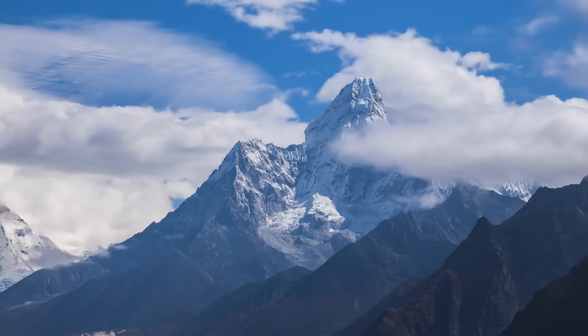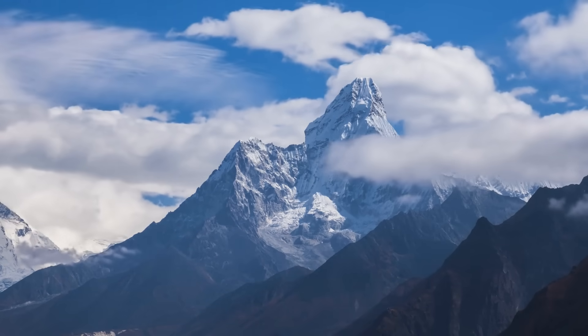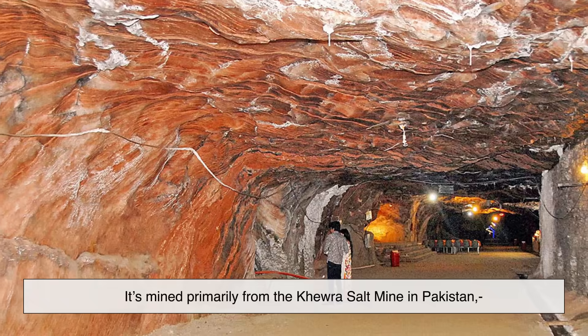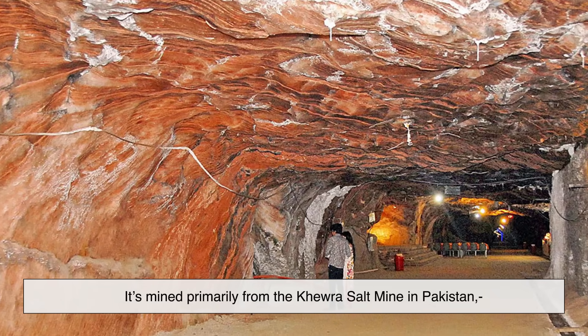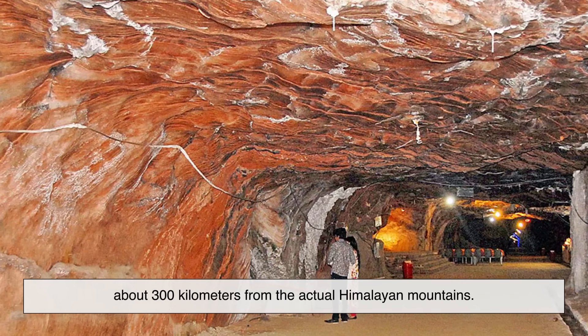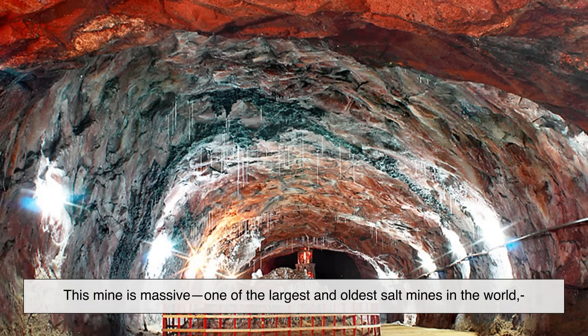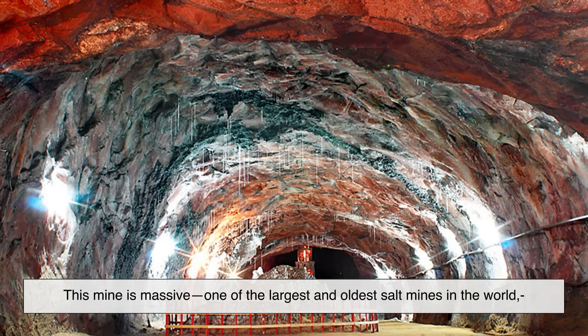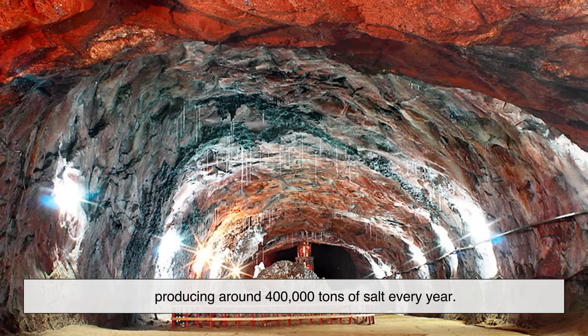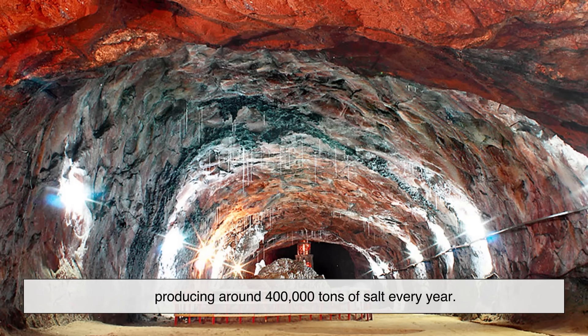Despite the name, Himalayan salt doesn't actually come from the snowy peaks of Mount Everest. It's mined primarily from the Khewra salt mine in Pakistan, about 300 kilometers from the actual Himalayan mountains. This mine is massive — one of the largest and oldest salt mines in the world, producing around 400,000 tons of salt every year.